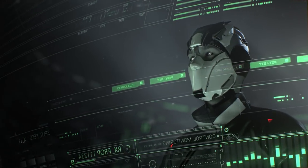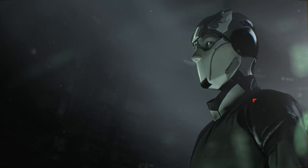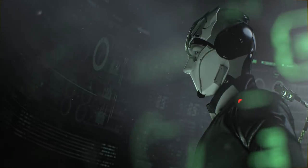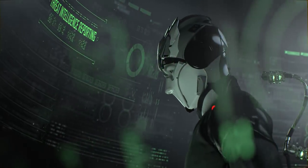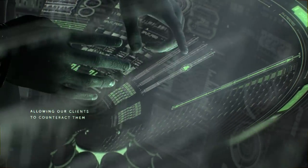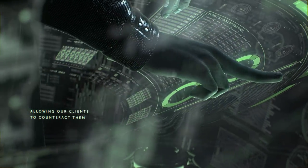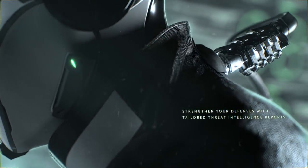firewalls, and intrusion detection devices will allow you to spot previously missed threats. Leveraging information from our APT Intelligence Reports about tactics and instruments used by cyber criminals, you'll be able to counteract even the most sophisticated attacks.